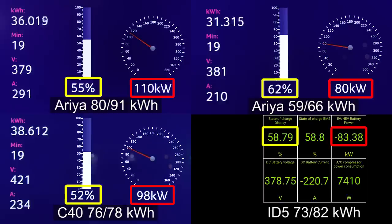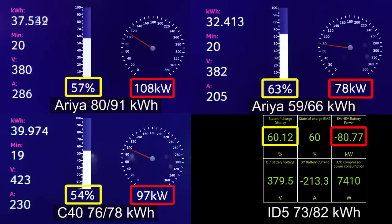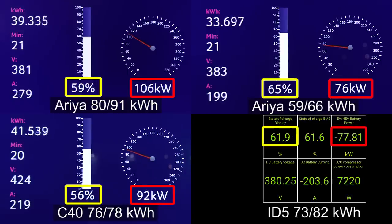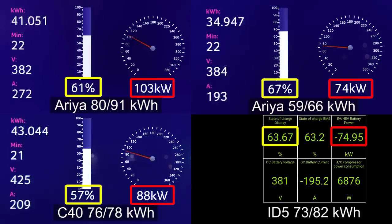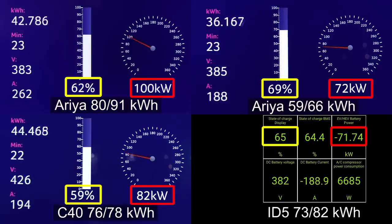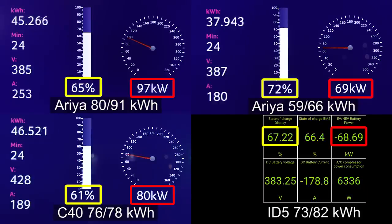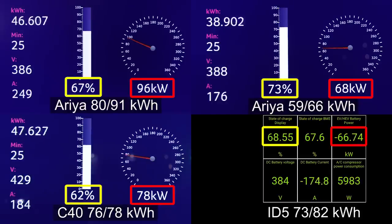Think about this — the Leaf used to suck back in the day, and I made so much fun of Nissan. But now Nissan is back in the game, back in the lead. At 63 percent, the big Aria is still taking 100 kilowatts. The ID5 is falling apart now — only 68 kilowatts. The C40 still has decent power but is kind of behind the others. And the small Aria is still very impressive speed for a small battery. By the time we're almost at 80 percent on the small Aria it can still take around 60 kilowatts — very impressive.